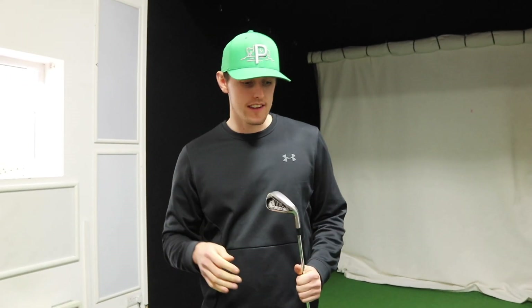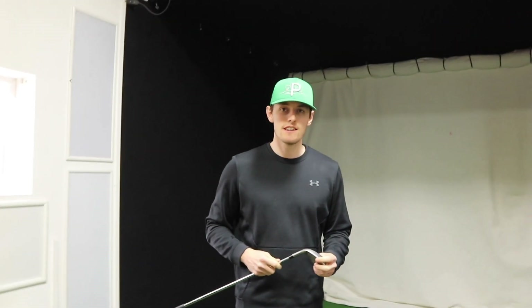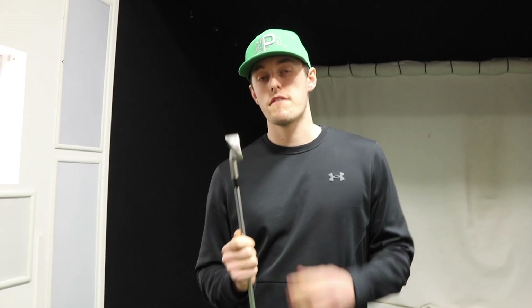Bear in mind, you've got your Callaways, your TaylorMades, your Cobras - these are £300. I've been gaming these for a while. I have cavity backs all the way down to four-iron - pitching wedge down to four-iron. Then I have a Rife sand wedge which is about 54 degree, and I also have a 52 degree.